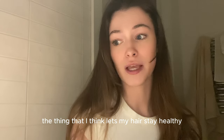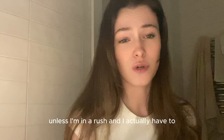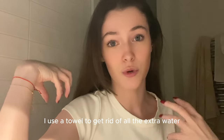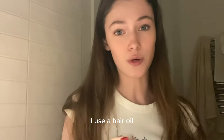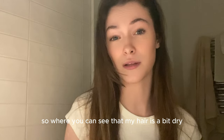The thing that I think lets my hair stay healthy is that I don't blow dry it, unless I'm in a rush and I actually have to. So I just let my hair air dry. I use a towel to get rid of all the extra water, but usually I just let it air dry. And when it's almost fully dry but still a little bit damp, I use a hair oil — just where my hair actually needs it, where you can see it's a bit dry.